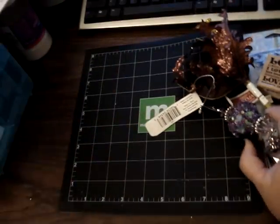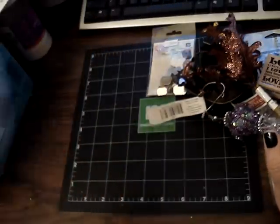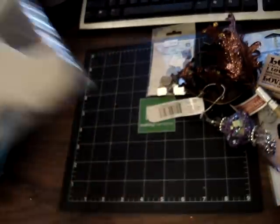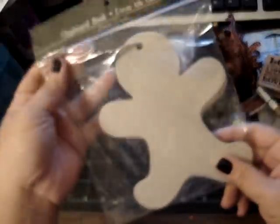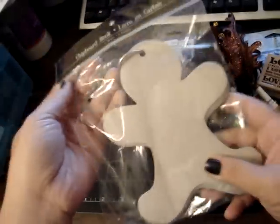And then I got some more of the Prima bling. And then I got one of these Gingerbread Guy chipboard books, so I got that.